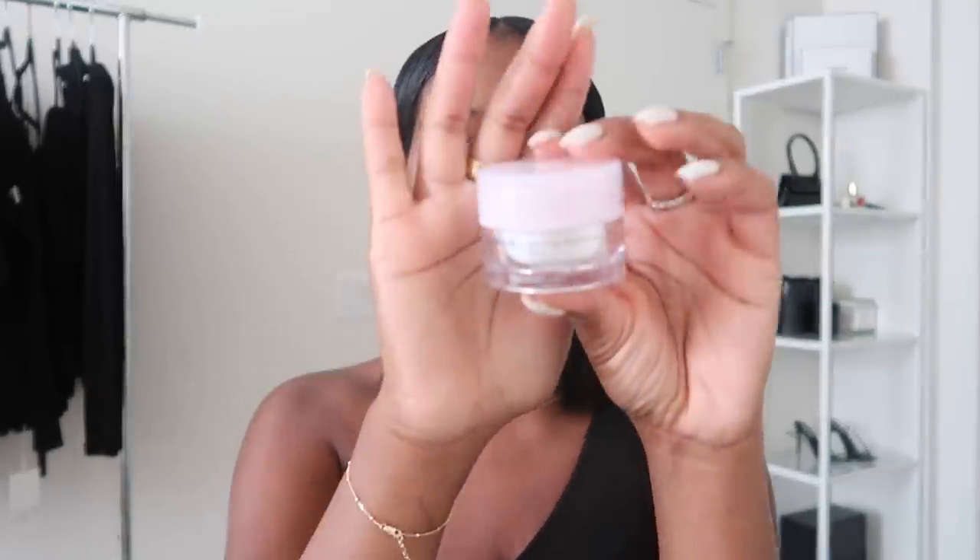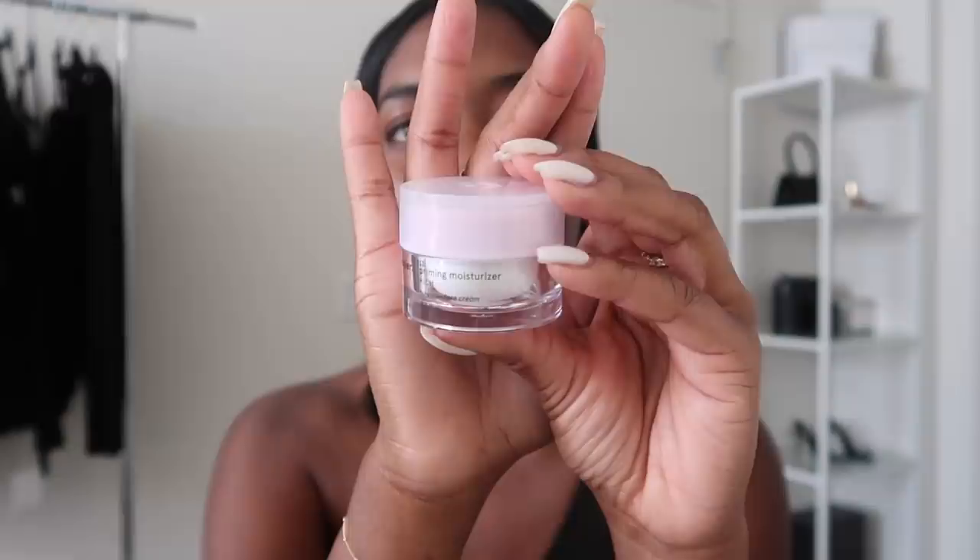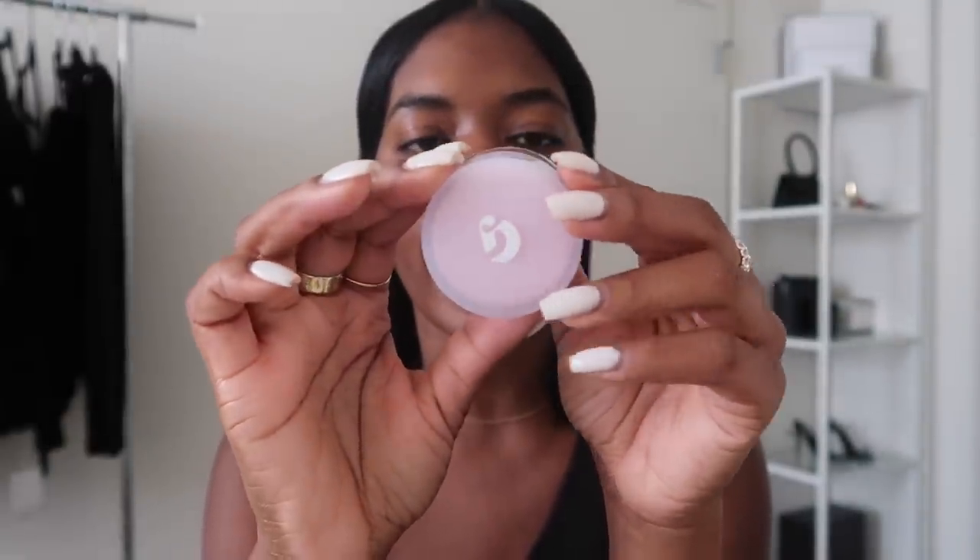To get started, I'm going to be moisturizing with my Glossier Priming Moisturizer. I received this in an Ipsy bag a while back and I really love the formula. It is a moisturizer but it doubles as a primer as well. It's like a very water-based moisturizer but it feels amazing on the skin and it's very moisturizing, so I really like it.